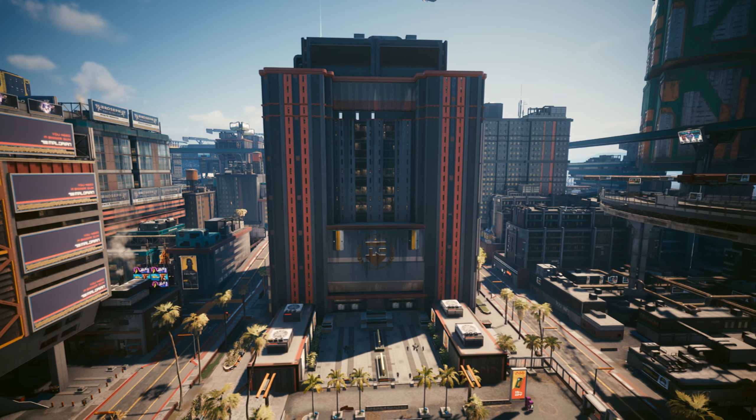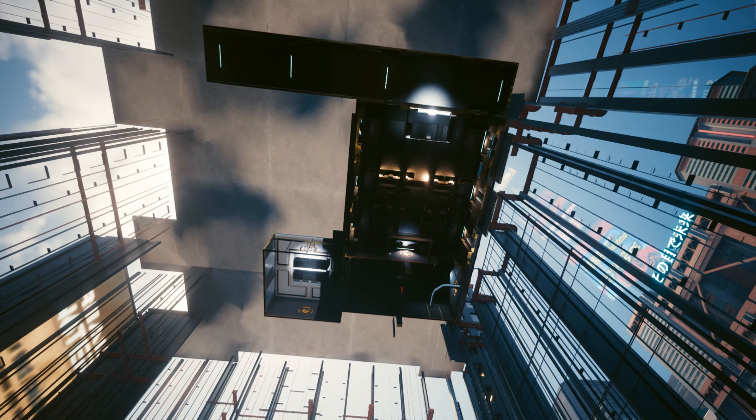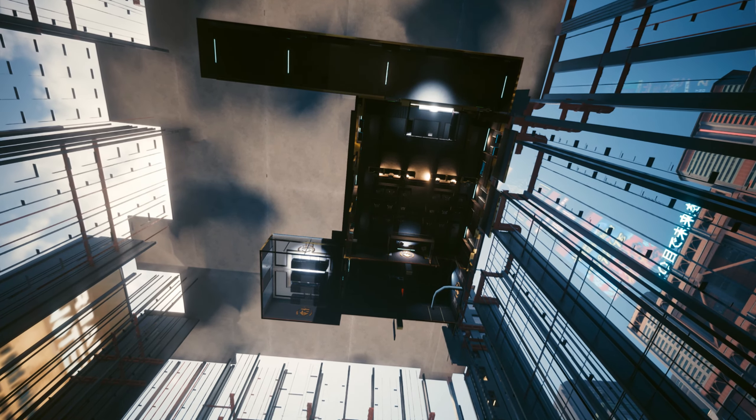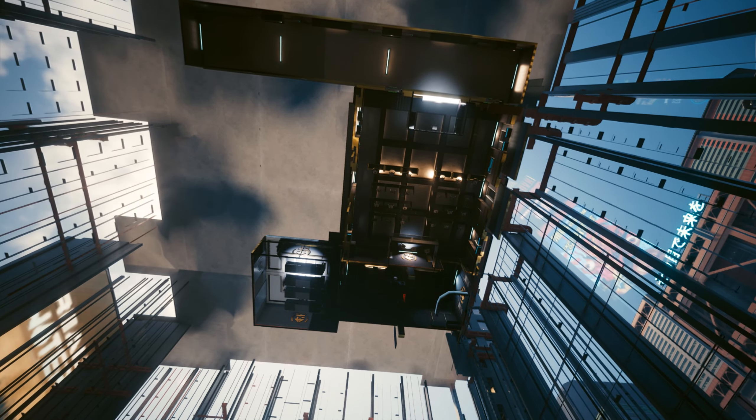Have you ever wondered if there's more inside Night City City Hall? Join me for a video today where we break some boundaries, fly into this place and check out to see if there's anything hiding behind the scenes.